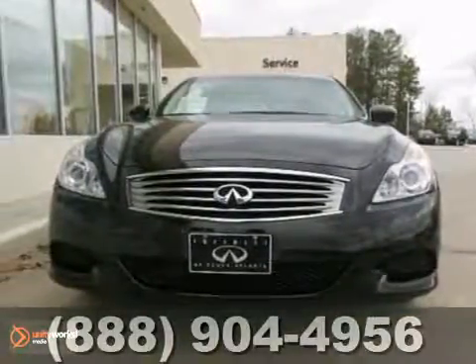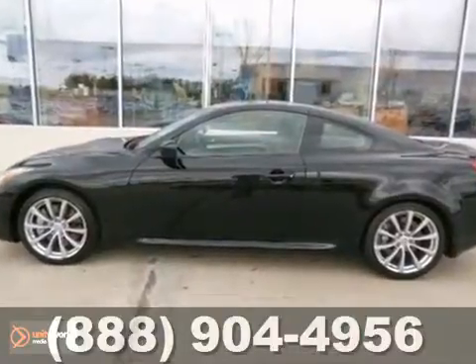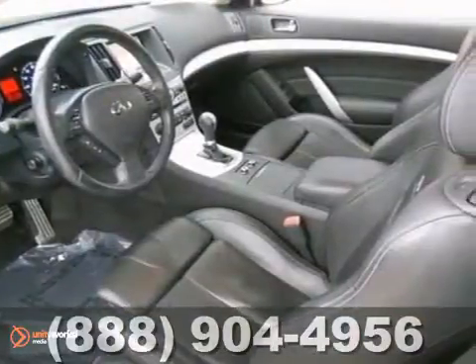There aren't many used vehicles more reliable than an Infiniti, unless it's one with low miles, like this 2009 Infiniti G37.